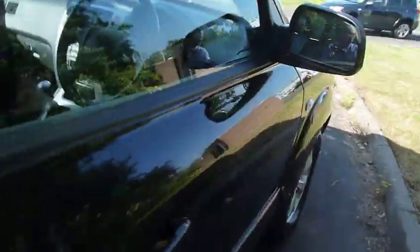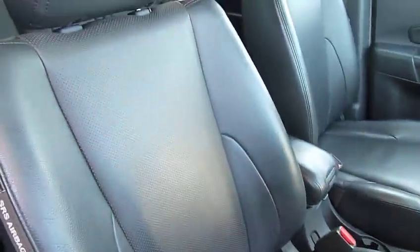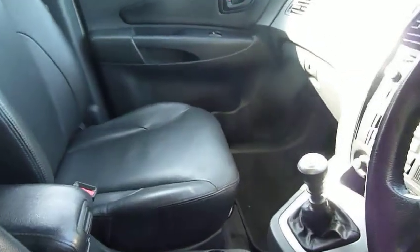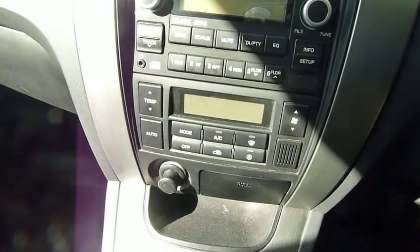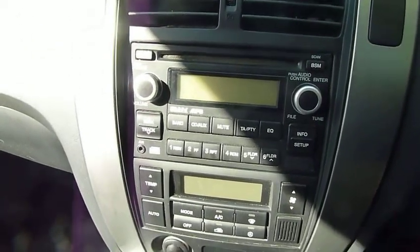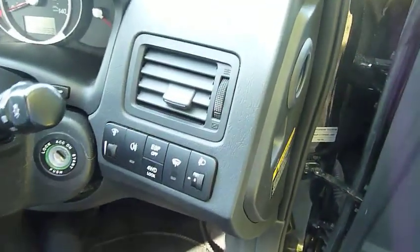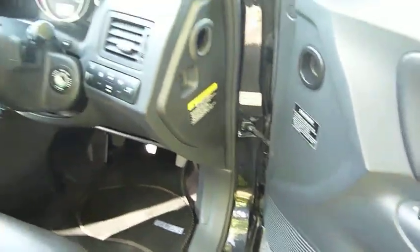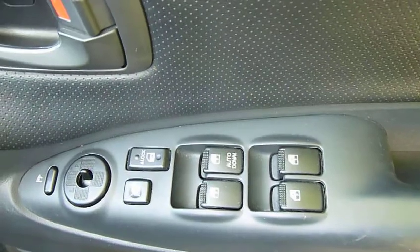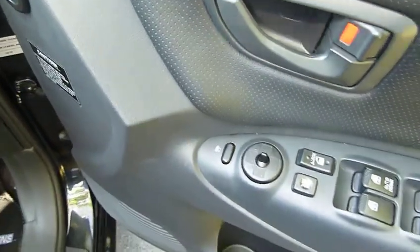Moving into the front — again, really nice supportive leather seats which are heated. Six speed manual gearbox, climate control, CD radio with auxiliary input. You've got stability control as standard. You've got your four wheel drive so you can actually engage the four wheel drive at will if you so wish. And then you've got electric windows all round and electrically adjustable and retractable door mirrors.